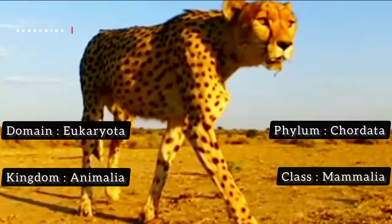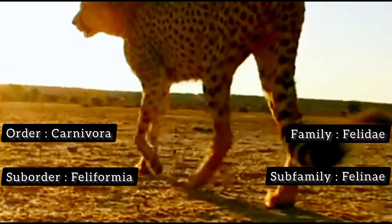Cheetahs have been around for a very long time, with fossil records suggesting they first appeared around four million years ago.